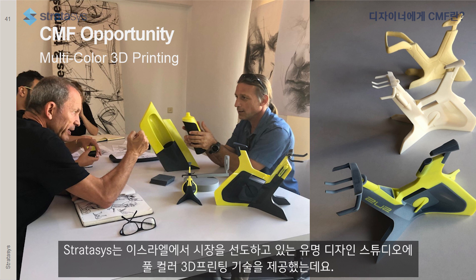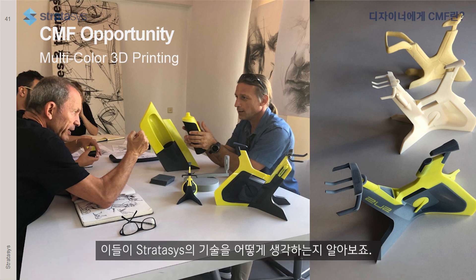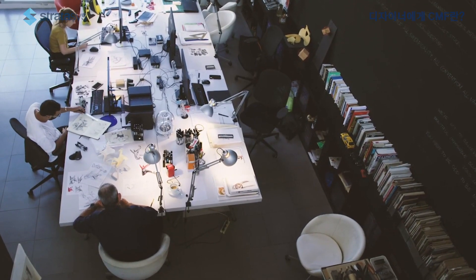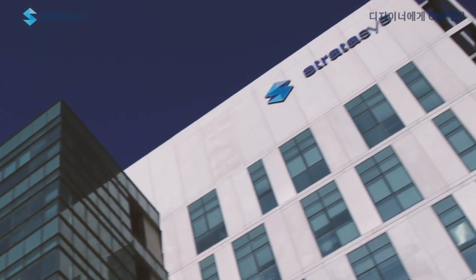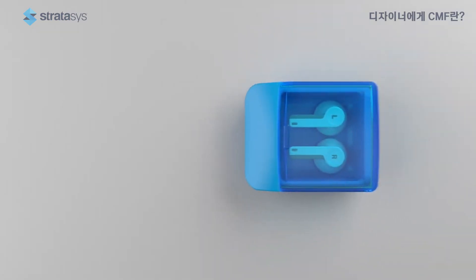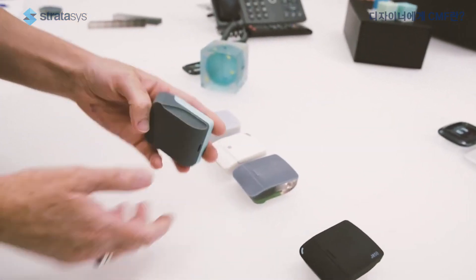We provided our full-color 3D printing technology to a famous leading design studio in Israel, and I'd like to show you what they think about our technology. Designers do have strong imagination and we do envisage a 3D product, but still nothing is as realistic as the actual thing. What Stratasys does is just press a button and get the actual physical model. The whole interaction and dynamic around a 3D object is totally different than around a 2D image on the screen. Holding something and having a meeting around it enables product designers and their stakeholders to make much more accurate design decisions earlier in the design process.